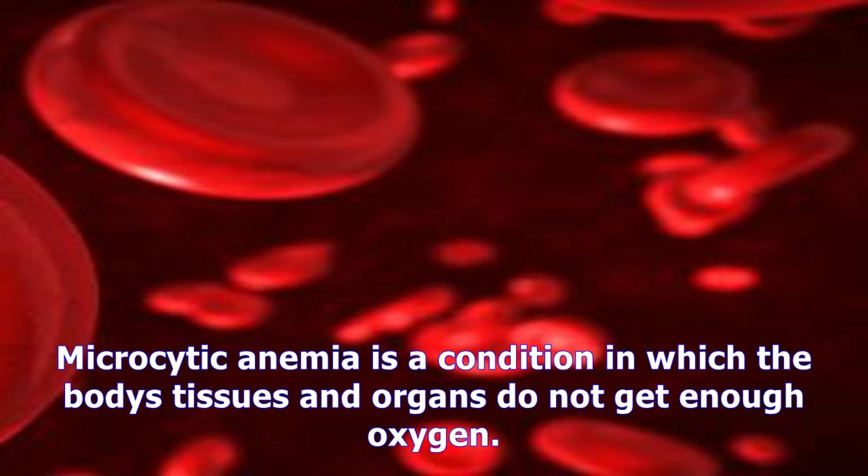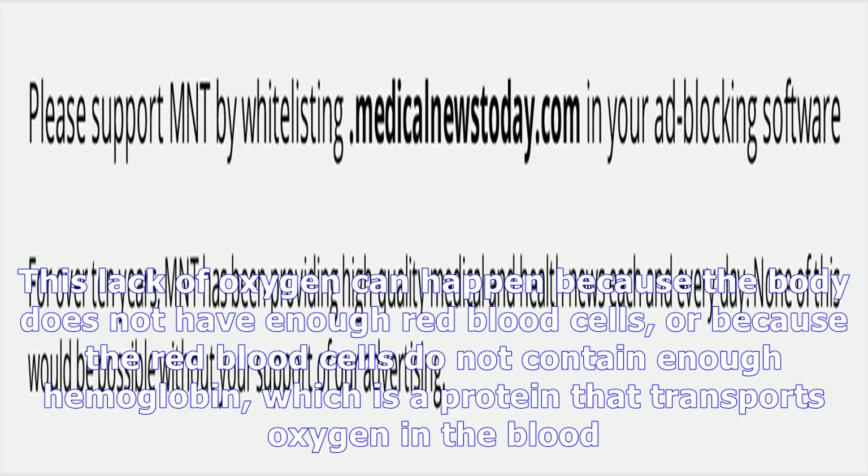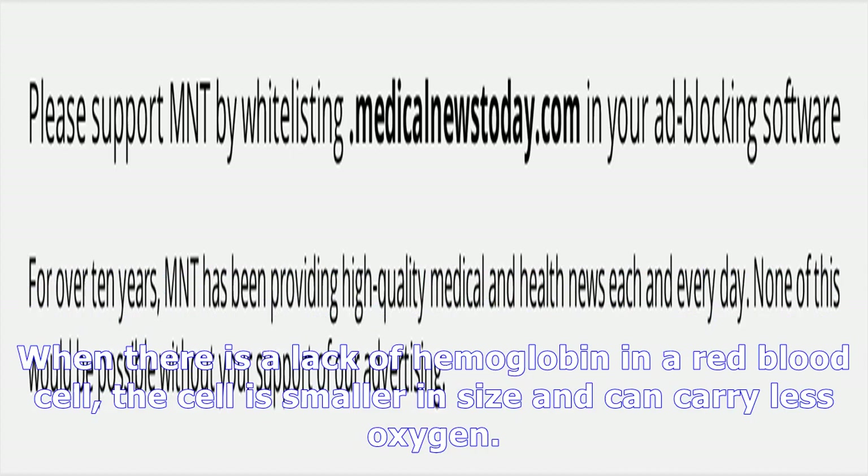Microcytic anemia is a condition in which the body's tissues and organs do not get enough oxygen. This lack of oxygen can happen because the body does not have enough red blood cells, or because the red blood cells do not contain enough hemoglobin, which is a protein that transports oxygen in the blood. When there is a lack of hemoglobin in a red blood cell, the cell is smaller in size and can carry less oxygen.